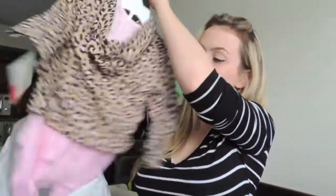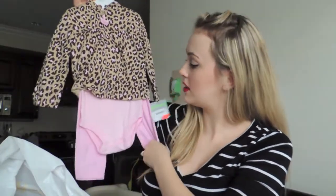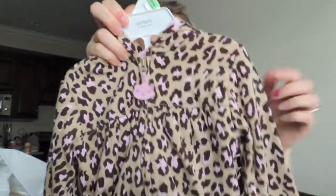And this one for Mila to grow into because it's size 18 months. With a little cat on it. And that was $7.99.